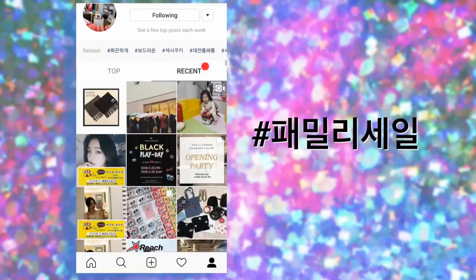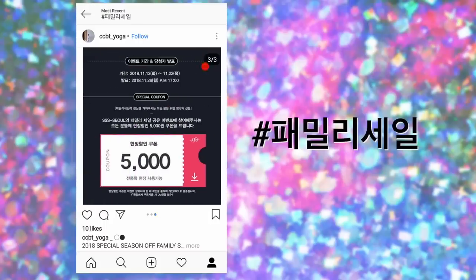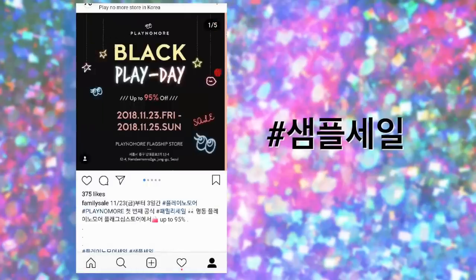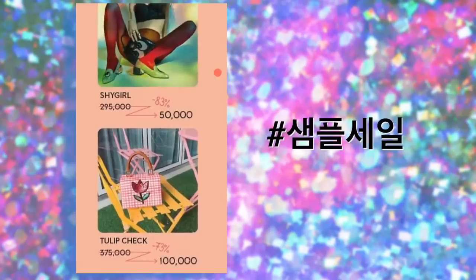Hack number two — I'm going to give you two hashtags that I like to follow. The first one is #familysale — for example, in Sinsa they were having a sample sale. And the next one is #samplesale. Just click on 'recent' and scroll down — there are really good sample sales with chunky shoes and everything.